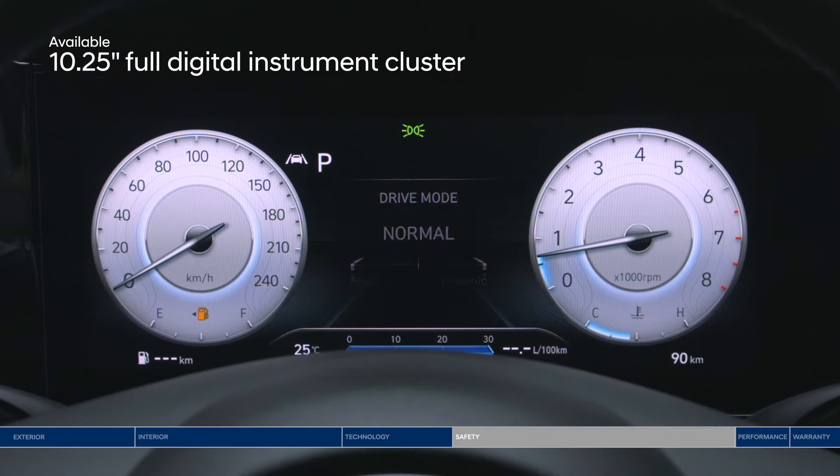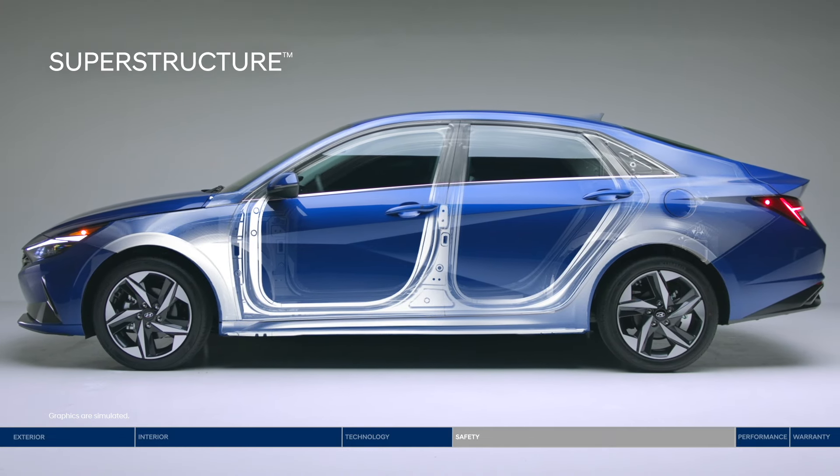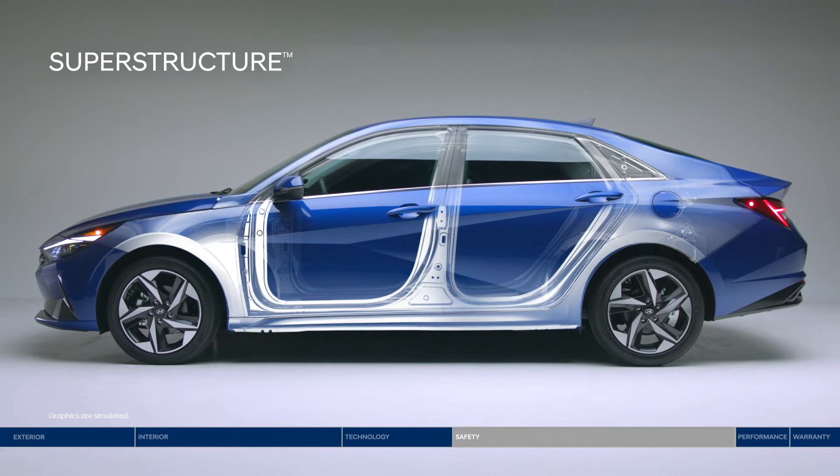Now, let's talk safety. At the core is the superstructure, made of our own advanced high-strength steel designed to be stronger, stiffer, and lighter for enhanced safety.